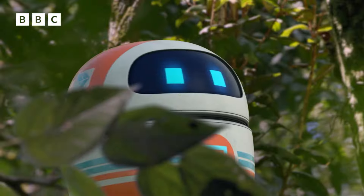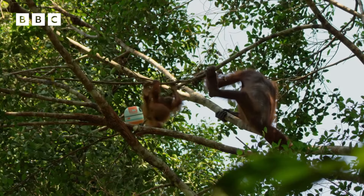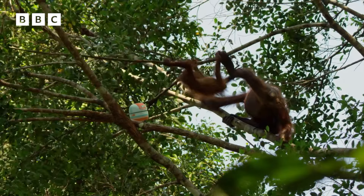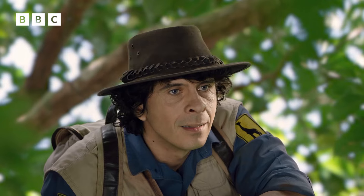The female orangutan is moving higher. Can you follow them Scout? Negative. Emergency power depleted. I am stuck in the canopy. Entering hibernation mode. Oh dear. Now I'm going to have to rescue Scout too. This mission isn't going very well.